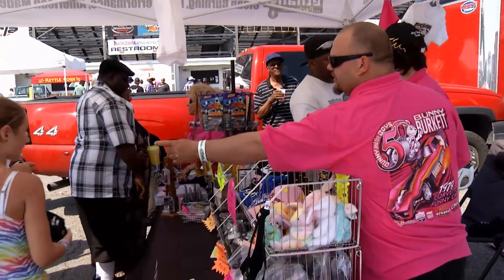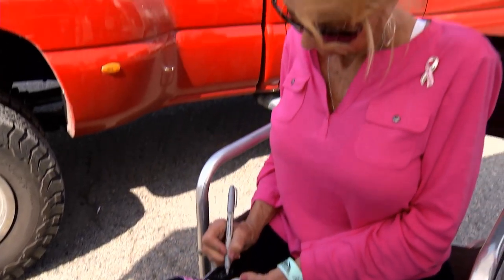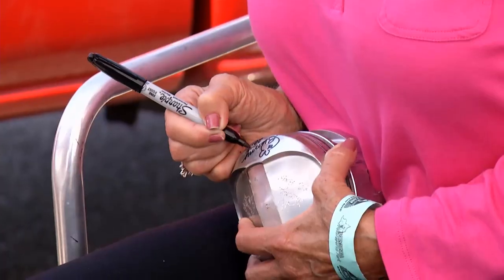They've got drag racing action — ET bracket cars. That's a funny car back there, a special funny car being honored. People are in line to get the autograph of the legendary Carol Bunny Burkett. She's still around and still has that double-B alcohol funny car. She says she's still racing and will be 70 in two weeks — it's her 50th anniversary in drag racing, and she'll still drive this year. She's actually building a 1975 Mustang to run nostalgia alongside the '79 Corvette. The fans still line up to get her autograph.